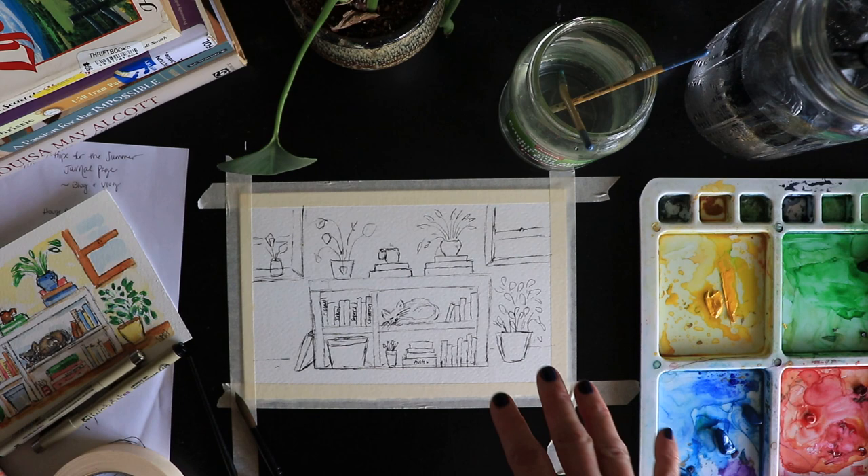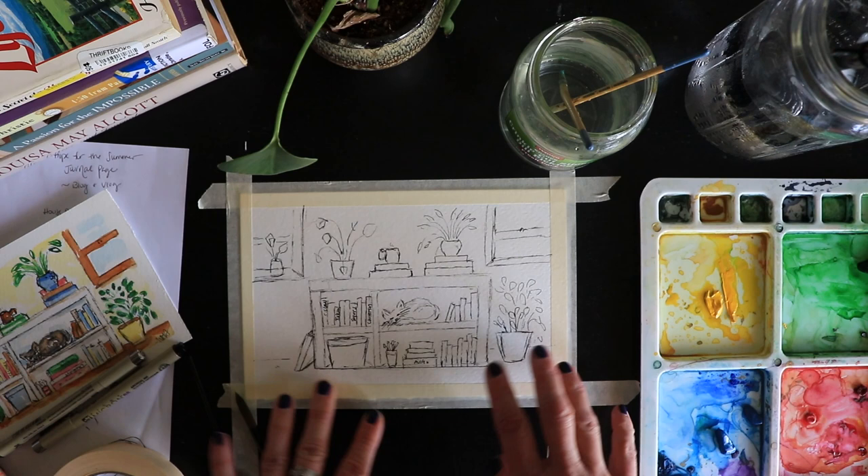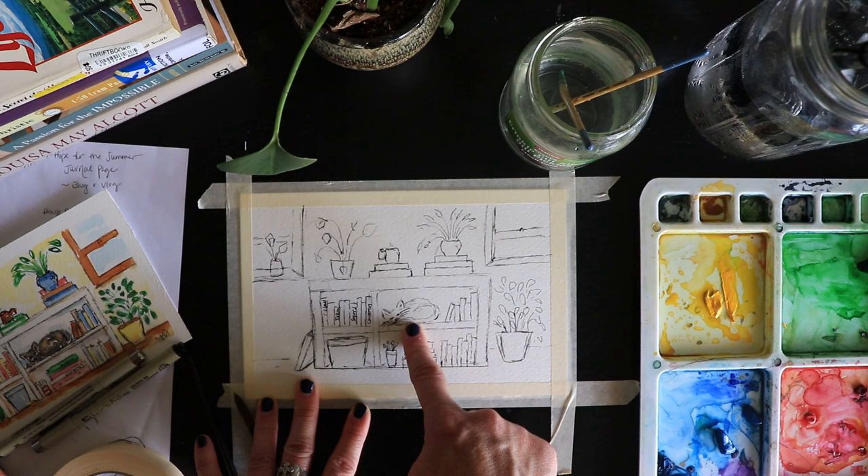Hi everyone. We are back this week and we're doing something just a little bit different. We've got plants today. I am packing up, getting ready to move to New York, and I just created a whimsical little bookcase.